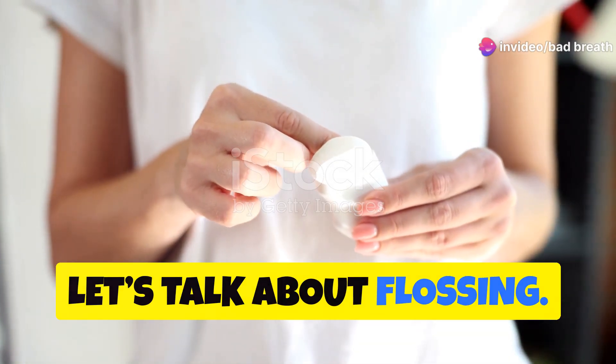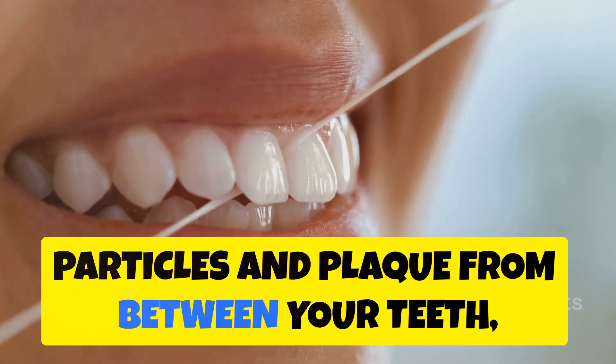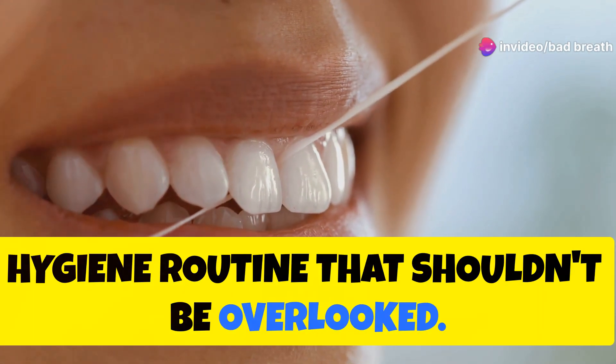Next, let's talk about flossing. Flossing at least once a day removes food particles and plaque from between your teeth, helping to control bad breath. It's an essential step in your oral hygiene routine that shouldn't be overlooked.